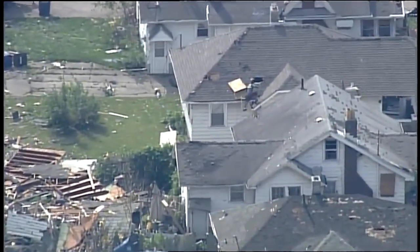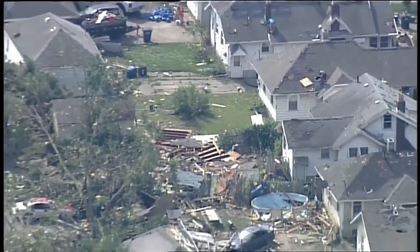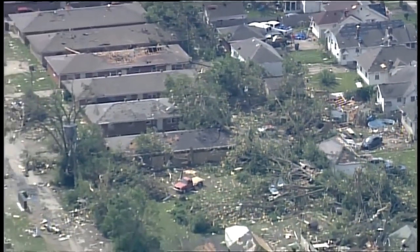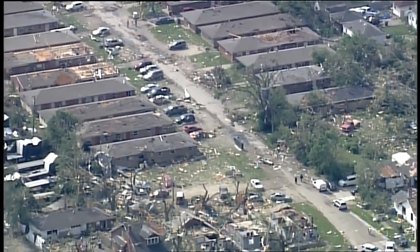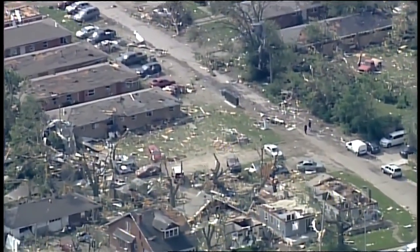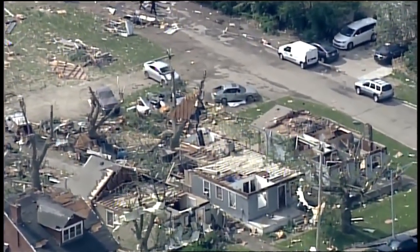Here's a neighbor — that might be a contractor — already working on patching the holes in the roof of that particular home. So the devastation is everywhere throughout the Dayton area, north of Dayton, to the east, to the west of Dayton. And it looks like this tornado actually took a little bit of an easterly to southeast path, when normally we see tornadoes go from the southwest to the northeast. But that doesn't seem to have been the case with this one.